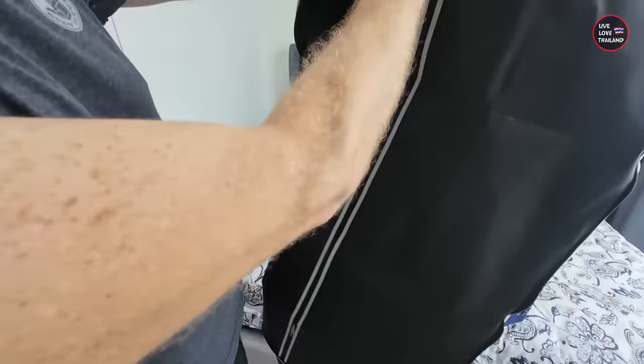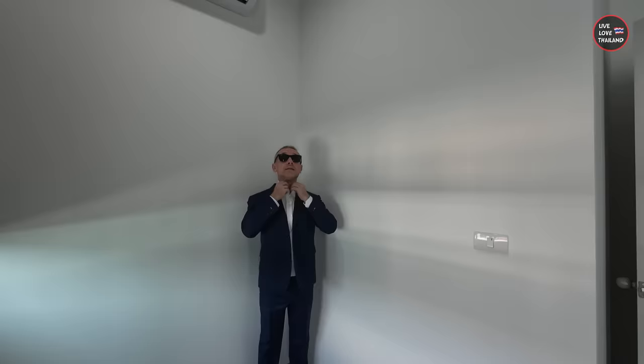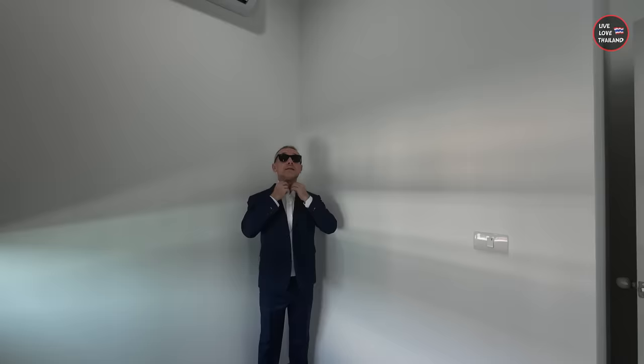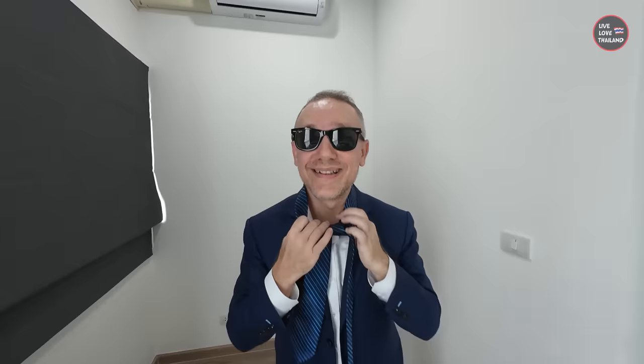I'm so excited to wear it! Here we are — what do you think? These people are so professional, really special. Check the details — you even have your name on the shirt. That's not all — I also got this beautiful tie and necktie for free, but unfortunately I don't know how to tie it so we have to ask someone.